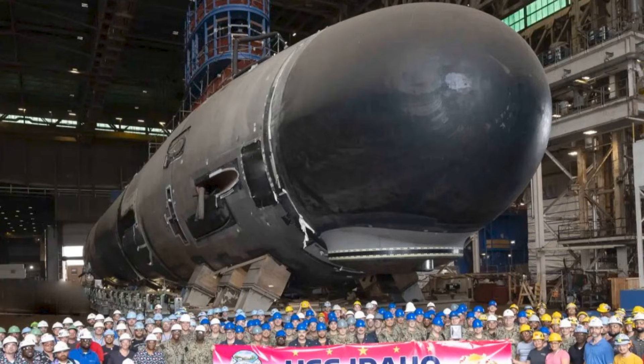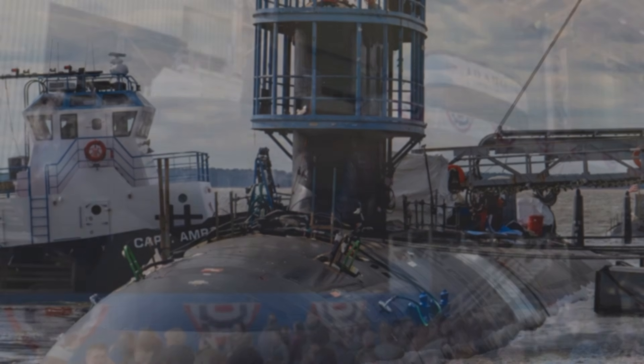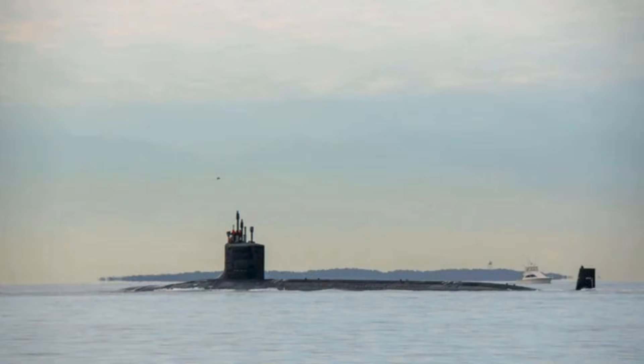Building submarines at the pace strategy demands is not automatic — it is an industrial campaign. This is where Block 4's focus on reduced maintenance becomes even more strategically clever. If you can't instantly double production, you look for ways to squeeze more operational presence out of the fleet you already have. The easiest submarine to build is the one you already own, if you can return it to sea faster. Idaho is part of a wider attempt to increase effective fleet size without necessarily increasing the number of submarines in the water overnight. In a deterrence game, effective fleet size — the number of deployable, ready boats — matters more than the number of hulls on paper.